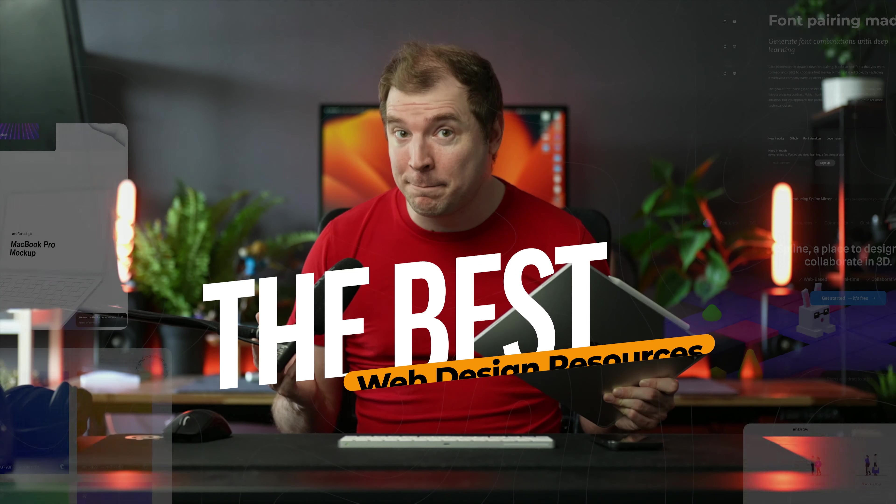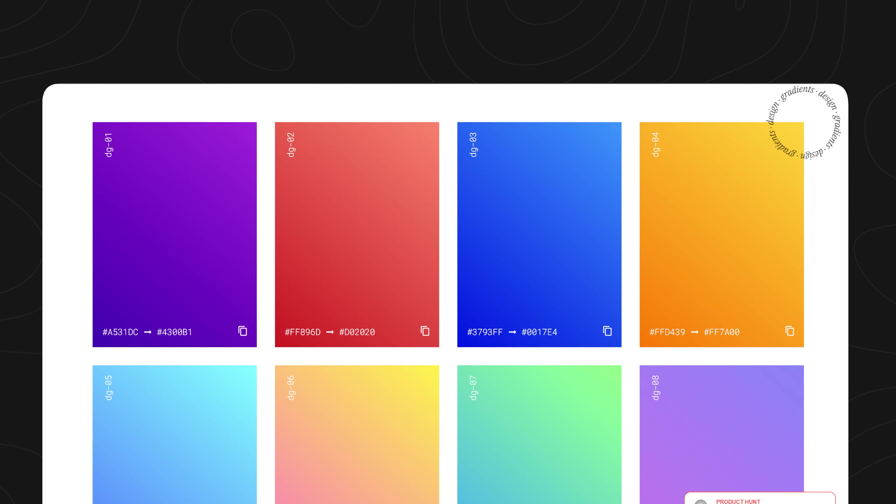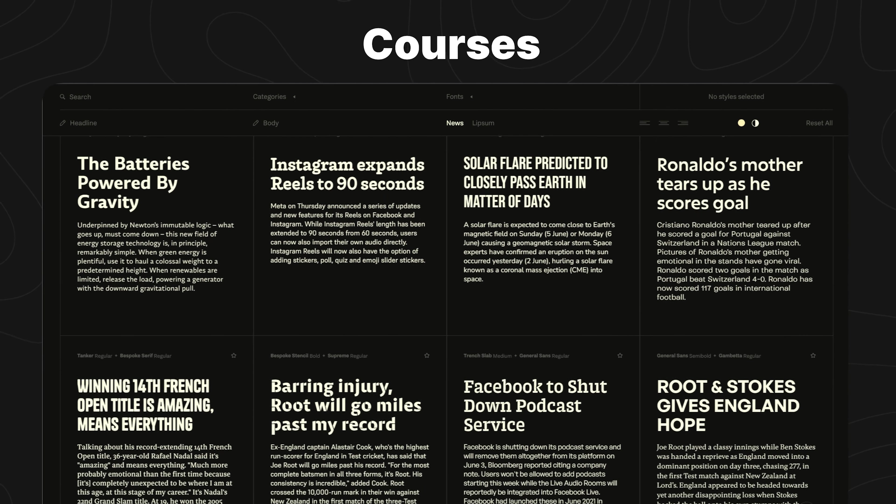Here are some of the best web design resources worth bookmarking, such as icons, colors, topography, fonts, and courses.